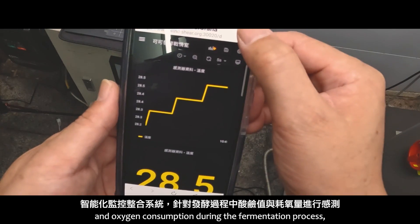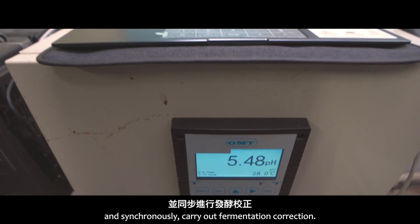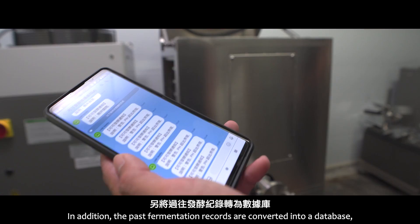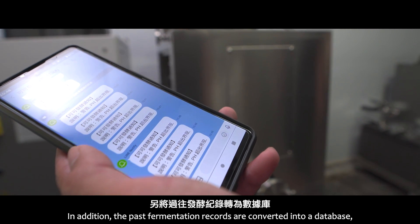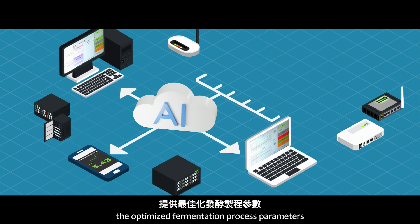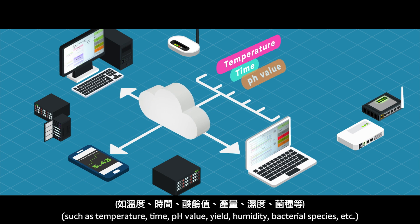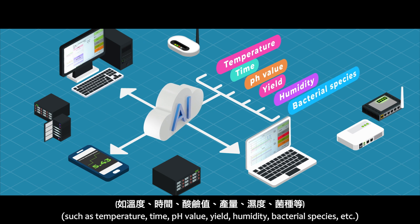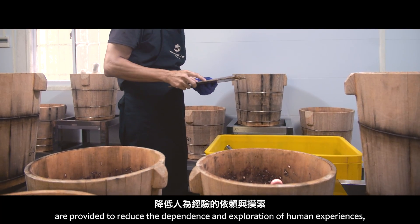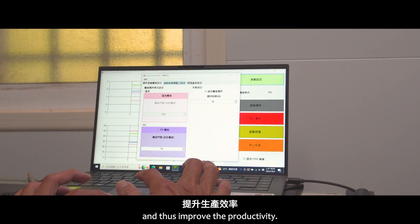The intelligent monitoring and integration system can perceive the pH value and oxygen consumption during the fermentation process and synchronously carry out fermentation correction. In addition, past fermentation records are converted into a database, and through AI integration and judgment, the optimized fermentation process parameters — such as temperature, time, pH value, yield, humidity, activity, and bacterial species — are provided to reduce the dependence on human experience and thus improve productivity.